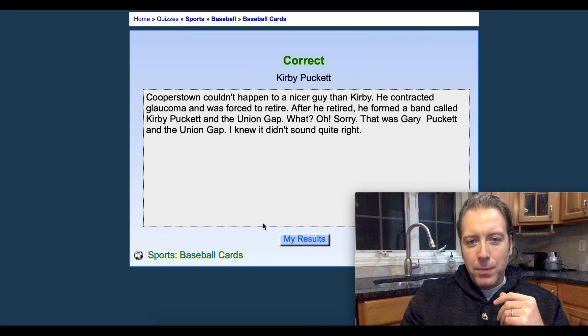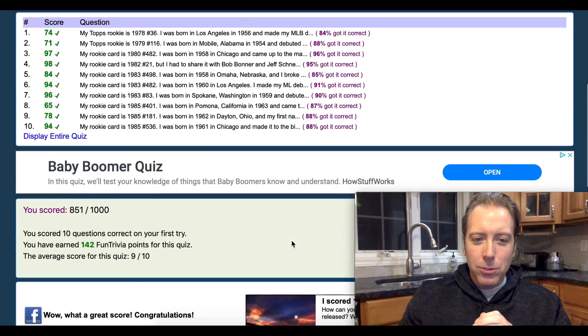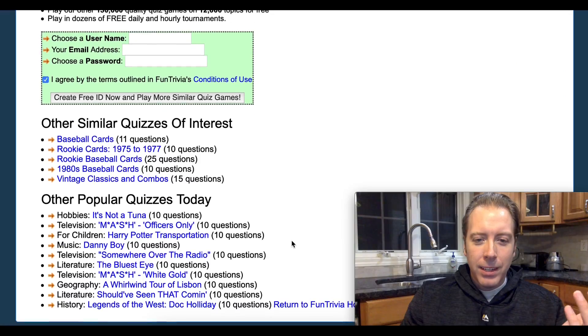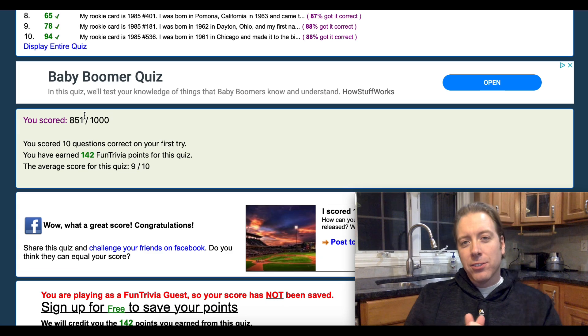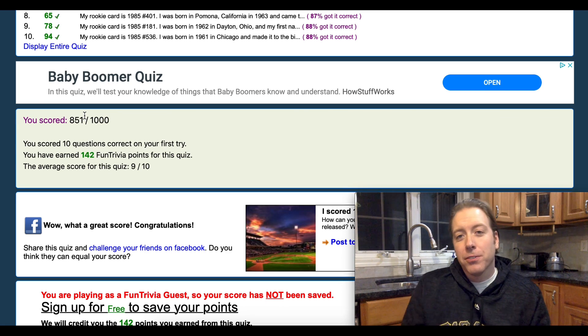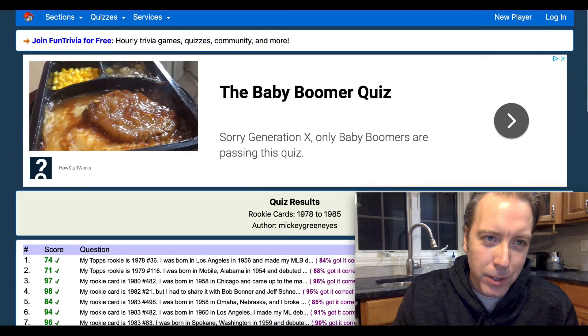We're on question 10 out of 10, got all these right so far. My rookie card is 1985, number 536. I was born in Chicago and stayed with the team my entire career — that's Kirby Puckett. I got 100%! My total score was 851 out of 1000. The average score for this quiz is a 9 out of 10, so pretty easy. Let's go try a more difficult one.